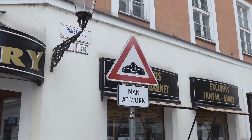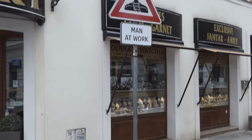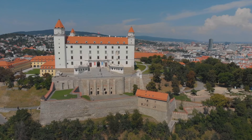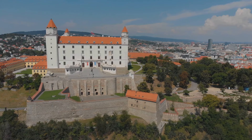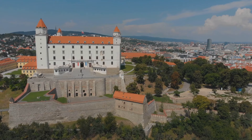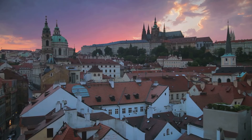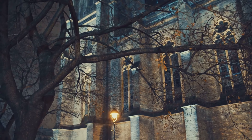As you wander through the city, you'll find yourself drawn to the majestic Bratislava Castle. This iconic landmark, perched on a hill overlooking the city, is a testament to Slovakia's rich history. Just a stone's throw away, you'll find St. Martin's Cathedral, a Gothic masterpiece that has witnessed the crowning of Hungarian monarchs in the past.